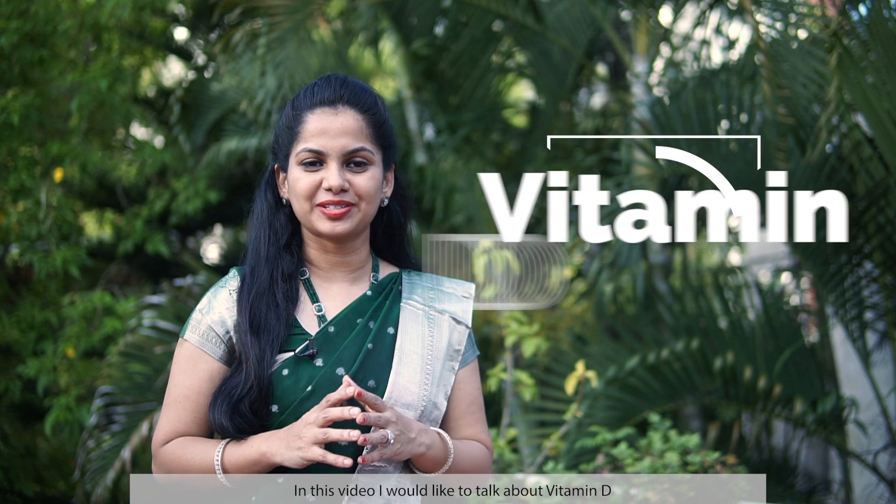Hello, I'm Dr. Arpita Kumana Pali and I'm glad you're watching this video. In this video, I would like to talk about Vitamin D.